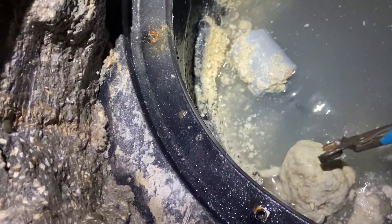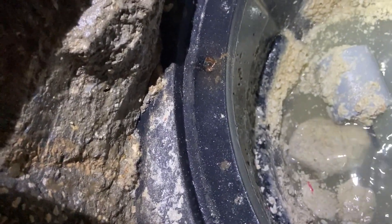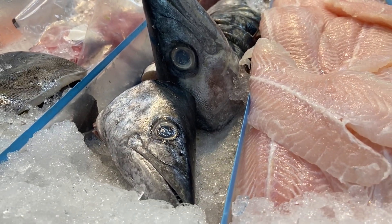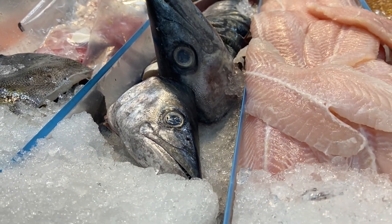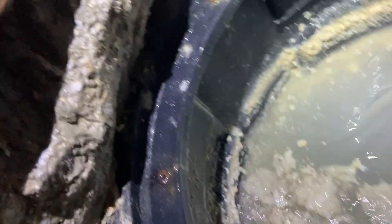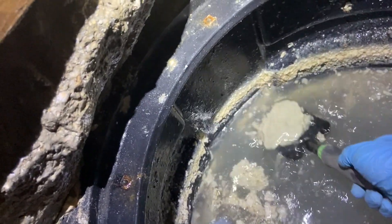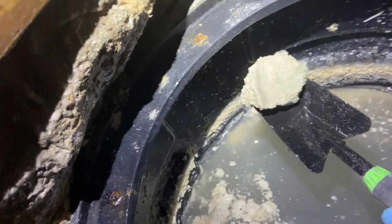Look at the size of that cake of grease. Look at that. That's grease — big old cakes of it. Look at that. Yummy.